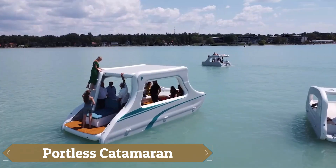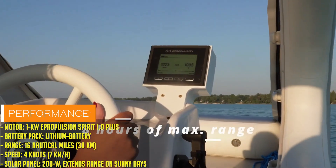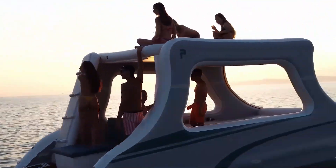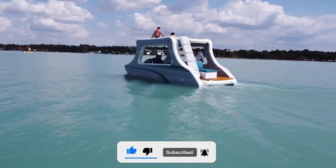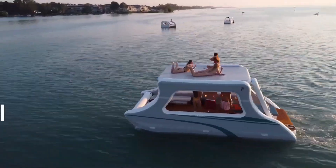The Portless Catamaran is a groundbreaking watercraft designed for those seeking ultimate freedom on the water. Its innovative twin hull design provides exceptional stability, even in rough conditions, allowing for smooth and comfortable cruising. What makes the Portless Catamaran truly unique is its ability to anchor without the need for traditional ports, enabling access to remote locations and secluded spots that are typically off-limits.